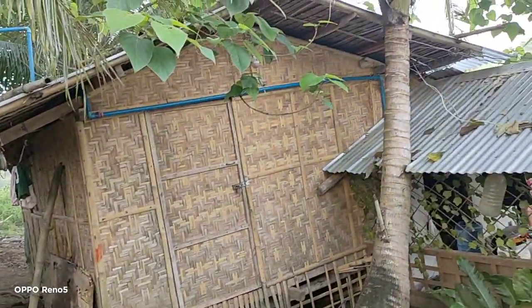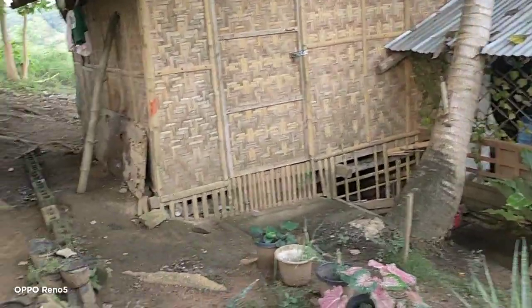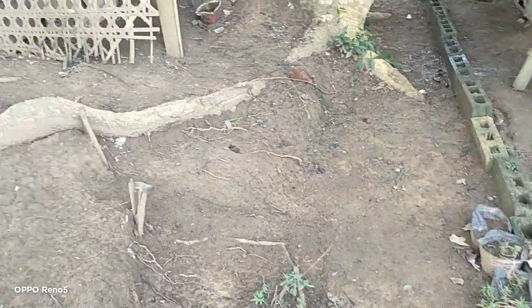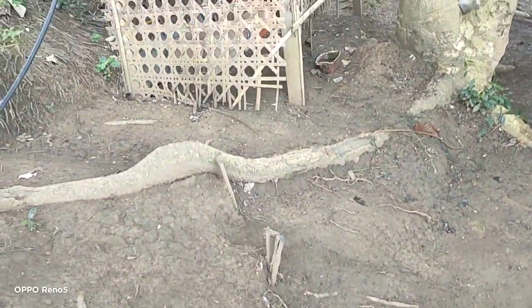And this is our bamboo house. The termites got our bamboo house — anay na ang among bamboo house. Sunday morning.